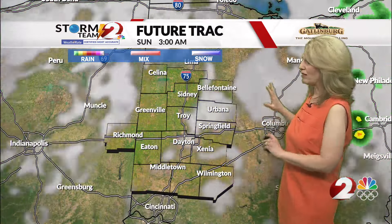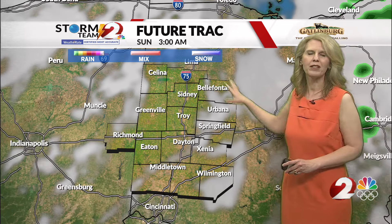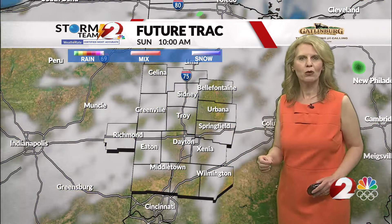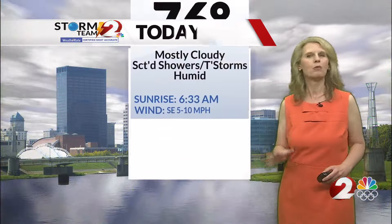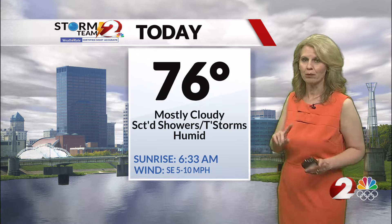Chances for rain, even though it's not being depicted by future track very well, do continue through this evening and overnight, but it does quiet down a little bit more overnight. Tomorrow we may start out dry and then see some scattered showers and maybe a few storms develop once again. Looks like tomorrow may be the better day of the two, but still there's going to be that chance of rain both today and tomorrow.